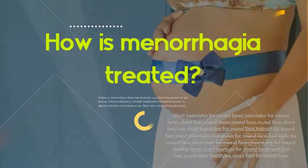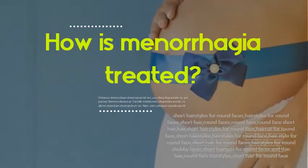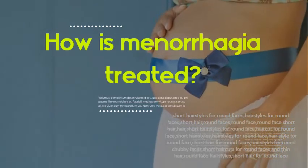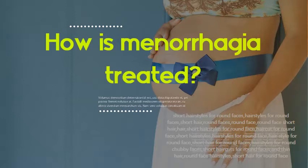How is menorrhagia treated? You may need surgical treatment for menorrhagia if medical therapy is unsuccessful. Treatment options include dilation and curettage (D&C). In this procedure, your doctor opens (dilates) your cervix and then scrapes or suctions tissue from the lining of your uterus to reduce menstrual bleeding.